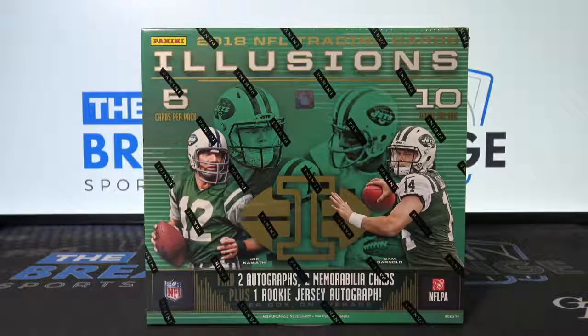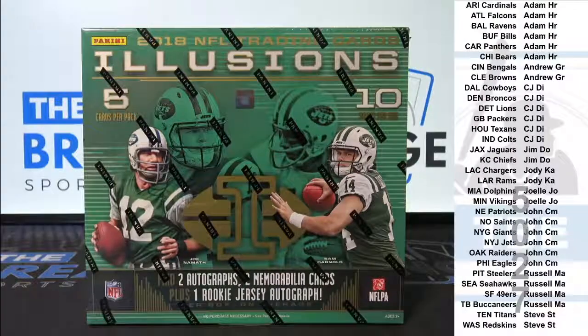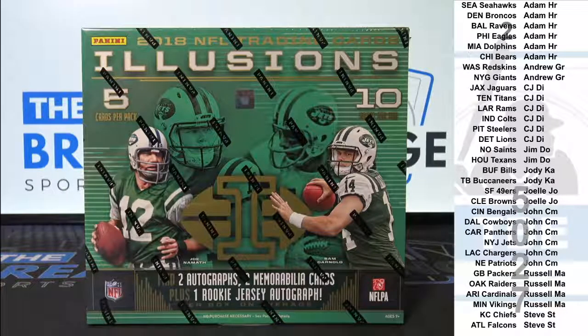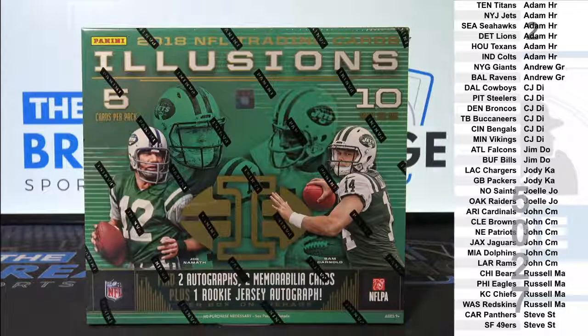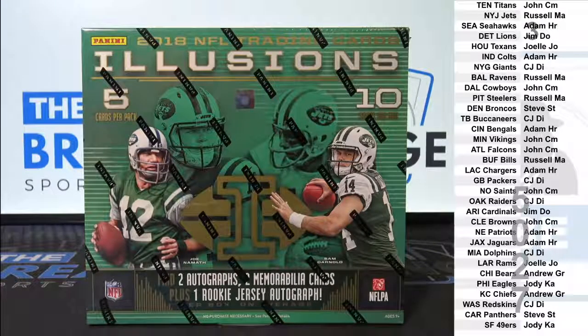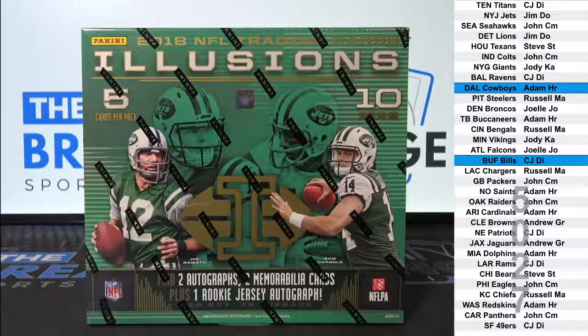Break ID number 5027. Garrison 2018 Illusions Football one-box break. The Leaf Best of Football buyback bonus break is down to nine. Adam HR and CJ DI with free spots.